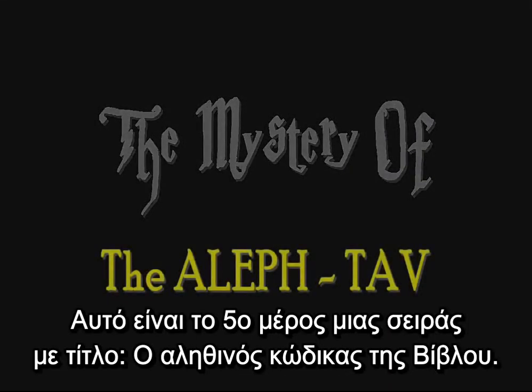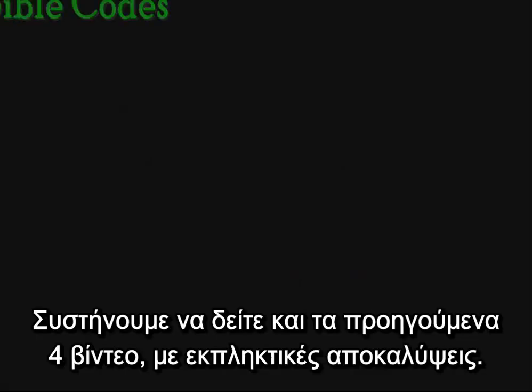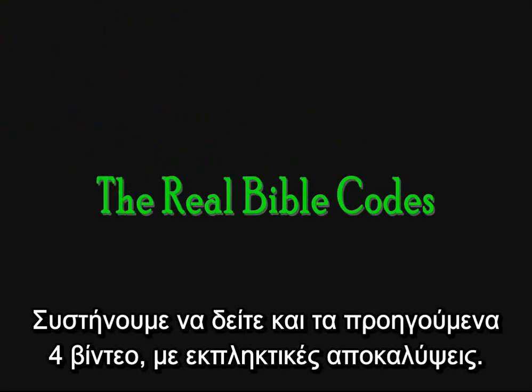This is part five in a series called The Real Bible Codes. We encourage you to watch the previous four videos as well for some astounding revelation from God's Word.